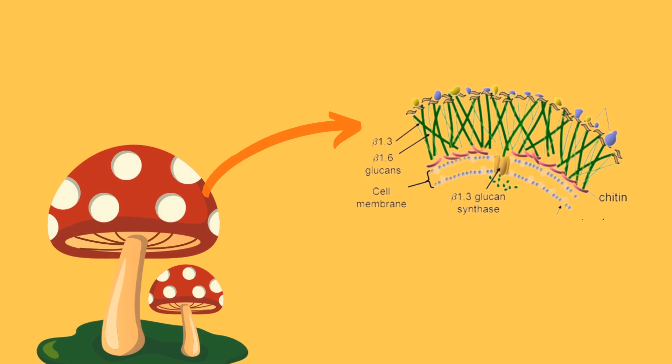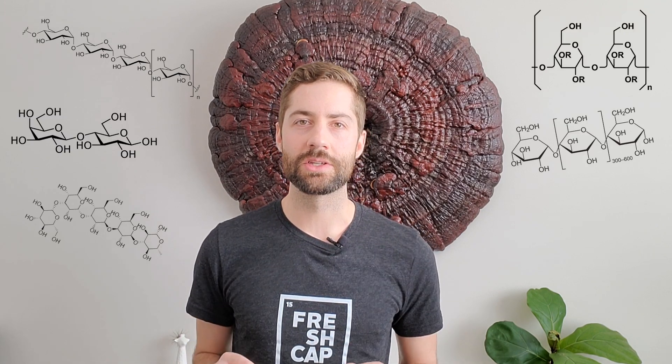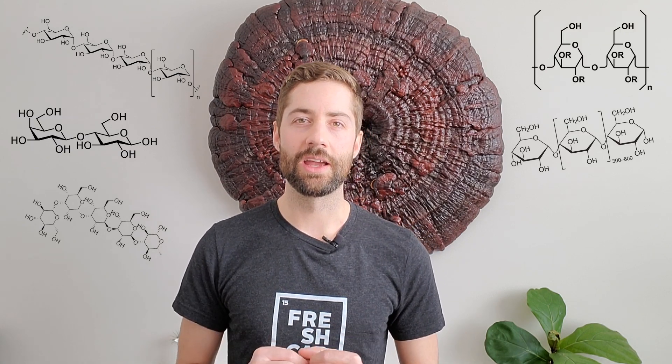Structurally, however, mushrooms are actually more similar to plants than they are to humans, in that their cell walls are made of rigid long-chain polysaccharides — which is another way of saying long chains of carbohydrates that are connected together in all sorts of different ways. These polysaccharides are super complex and super diverse, and they can vary widely depending on how all the individual units of the polysaccharide are connected together.